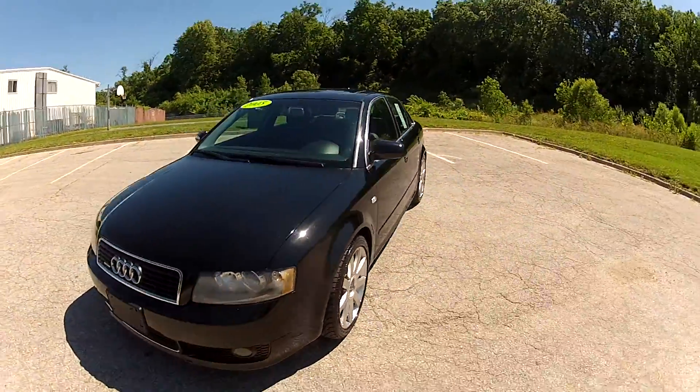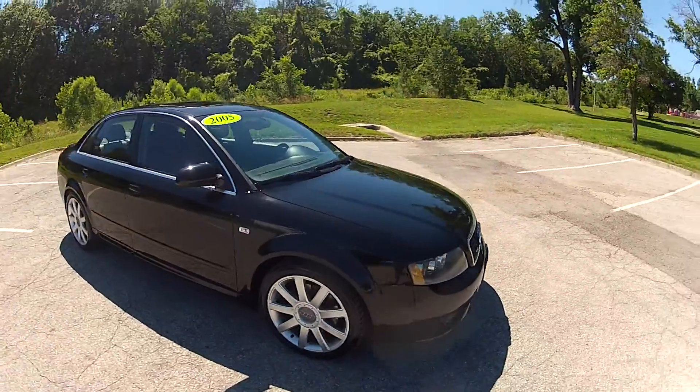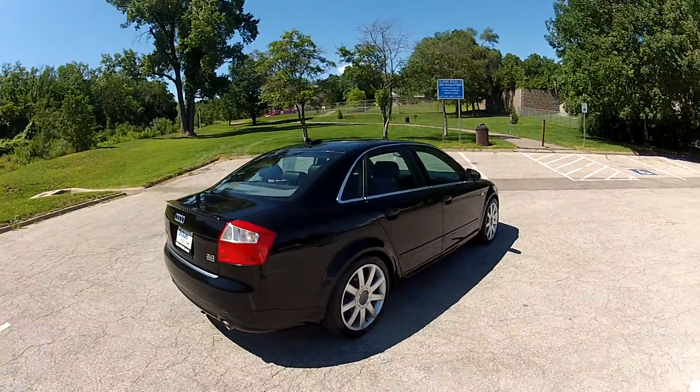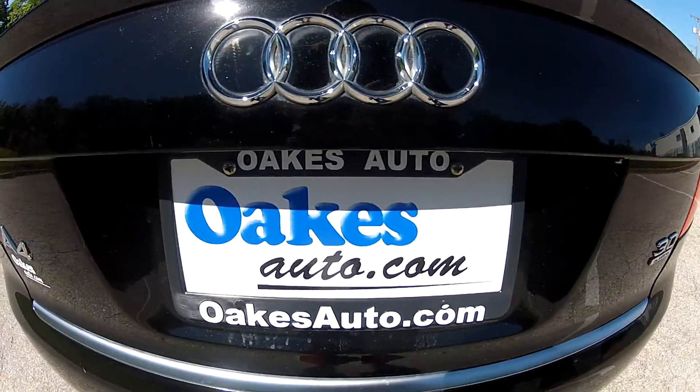This has been our 2005 Audi A4 Quattro with the three liter and a six speed manual transmission, also featuring the S line package. If you would like to see more, please visit us at oaksauto.com.